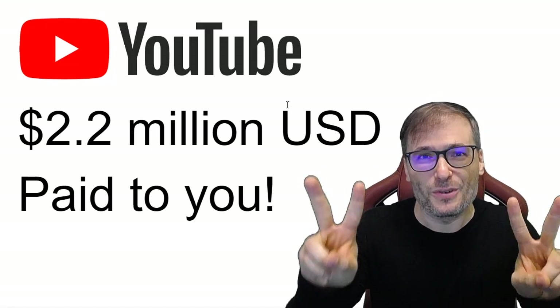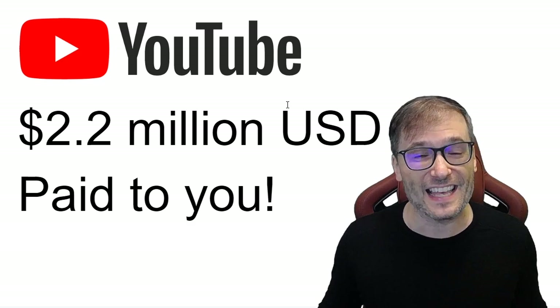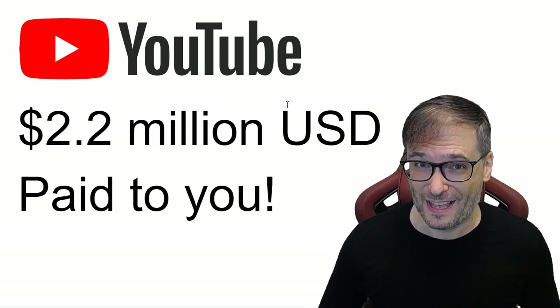We paid you $2.2 million, Freedom Family, just two days ago on the 18th, as we do every single month.